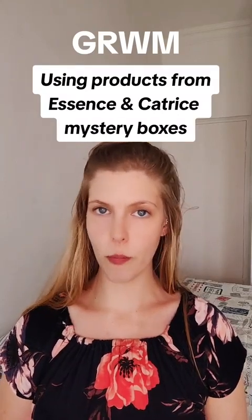Get ready with me while I try to use all of the products I received in my mystery boxes on my face. These are the three mystery boxes: the Essence Just For You, the Catrice mystery box, as well as the Essence and Catrice Glow Box.